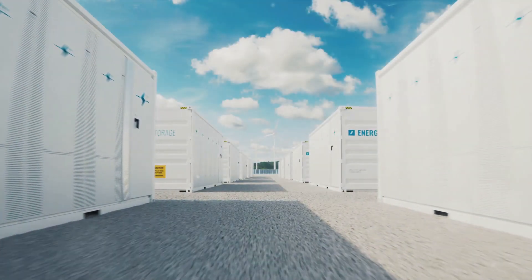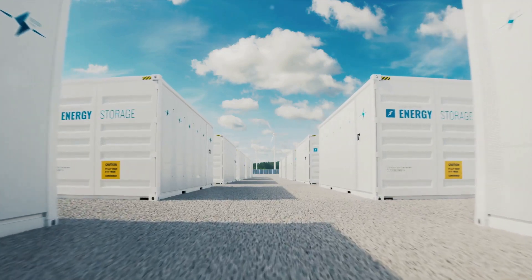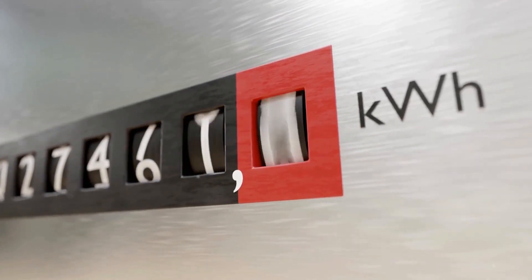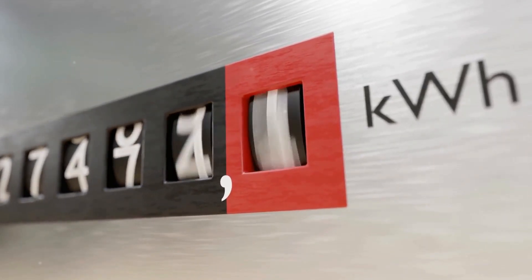When it comes to energy storage solutions, cost is a critical factor. Traditional energy storage systems can set you back between $150 to $200 per kilowatt hour of electricity. But here's where gravel thermal storage shines: the installation cost of a gravel system is a mere $5 to $10 per kilowatt hour thermal. That's a fraction of the price.